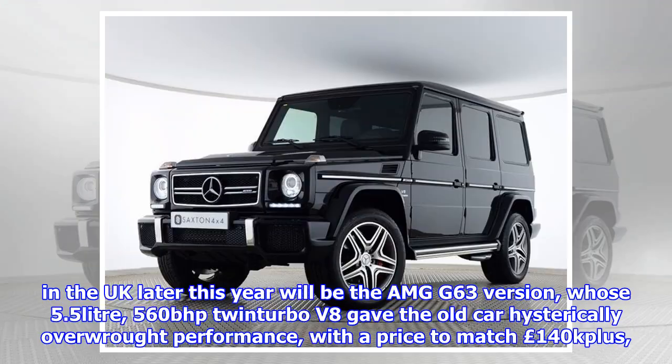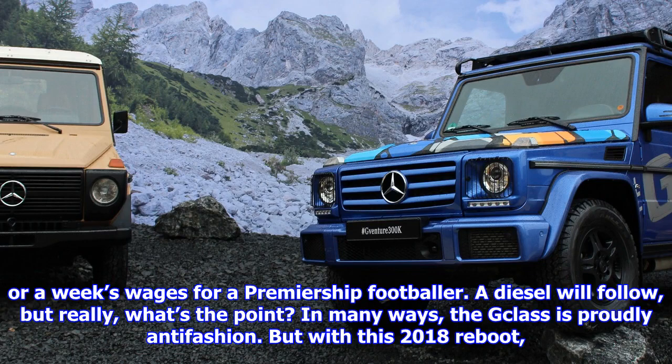Reassuringly, the first version to arrive in the UK later this year will be the AMG G63, whose 5.5-litre, 560-bhp twin-turbo V8 gave the old car hysterically overwrought performance, with a price to match — £140K+, or a week's wages for a Premiership footballer. A diesel will follow, but really, what's the point?